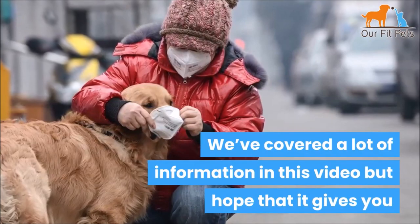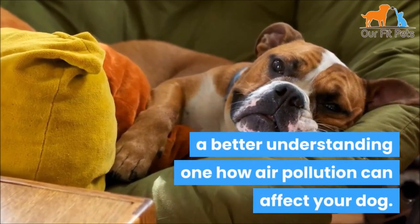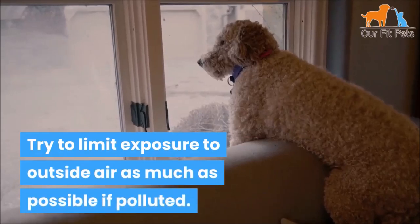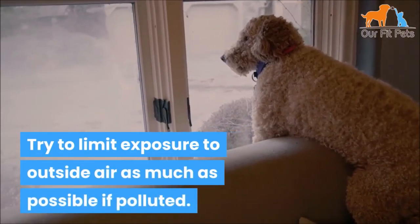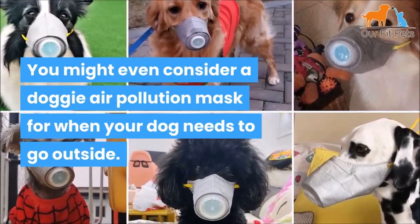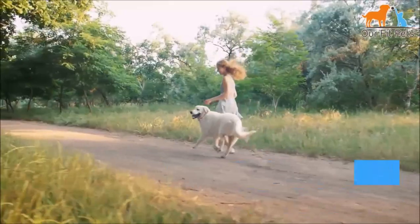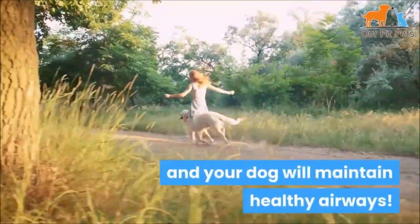We've covered a lot of information in this video, but hope that it gives you a better understanding of how air pollution can affect your dog. Try to limit exposure to outside air as much as possible if it's polluted. You might even consider a doggy air pollution mask for when your dog needs to go outside. Avoid contaminated air as much as possible and your dog will maintain healthy airways.